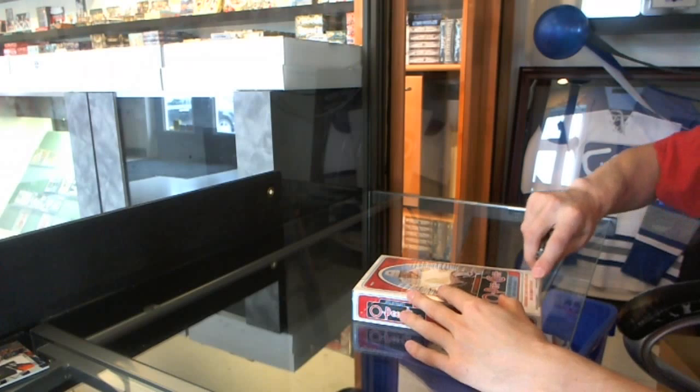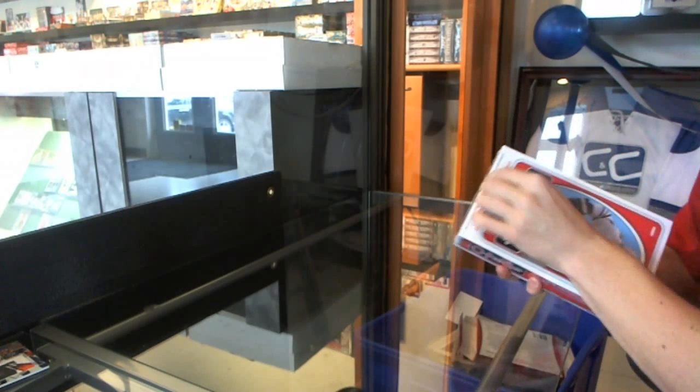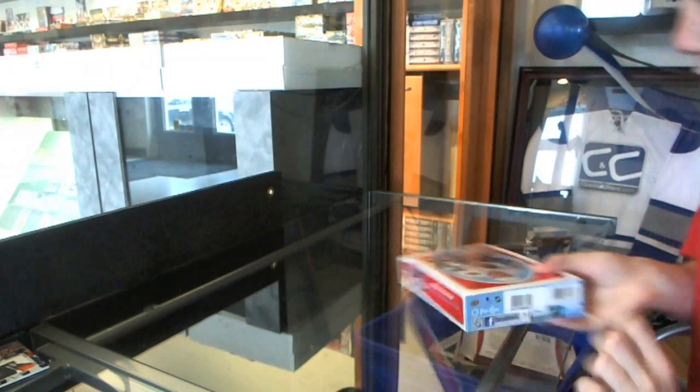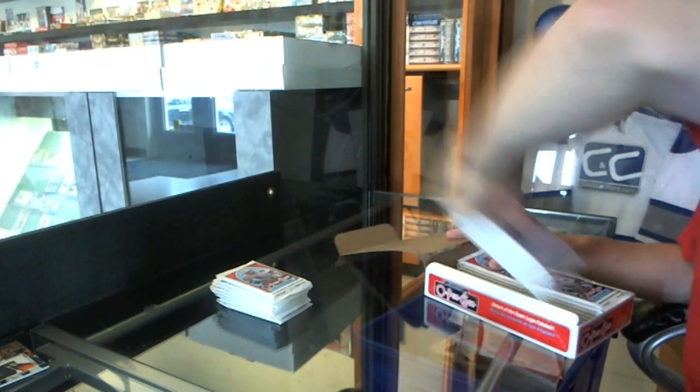Esper's 13-14 Upper Deck. Let's see a big autograph, maybe one of those sick manufactured patches. Yakupov black rookie — good with any of them.